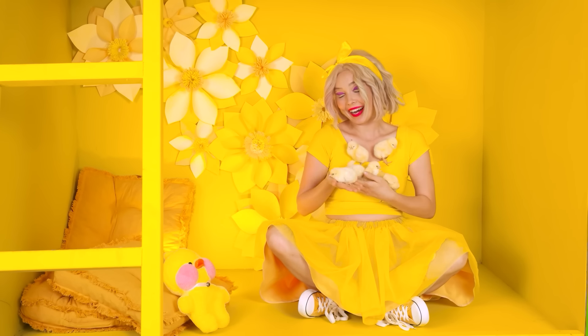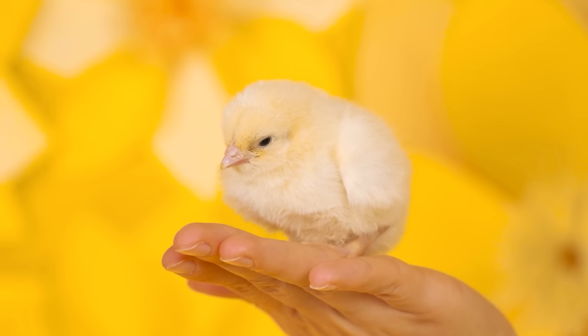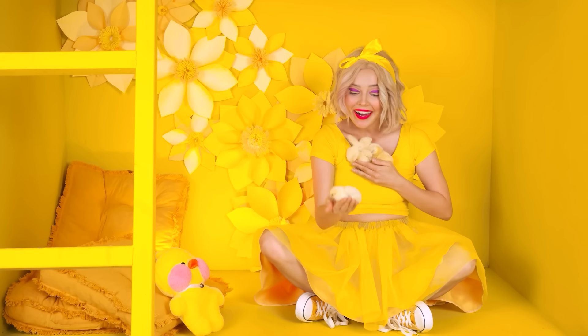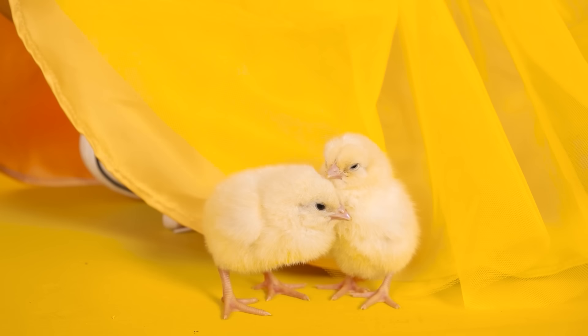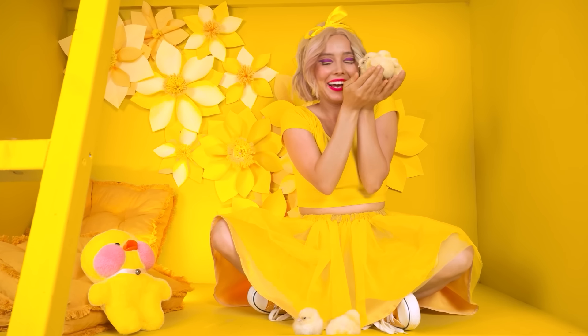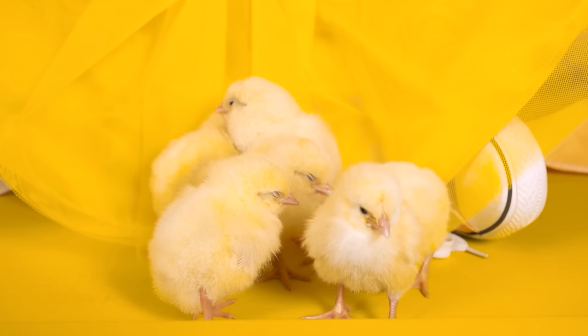Chicks! You're so adorable! I just adore you! Is it possible to be even cuter? Go play with each other! I love you so much! Words cannot describe! You're the most wonderful creatures in the world! Oh, my babies! Just adorable! Look at them!